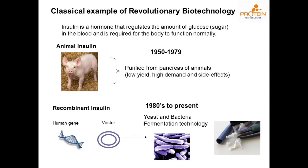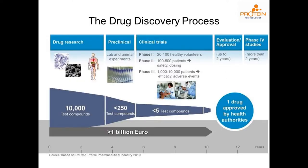A classic example of revolutionary biotech: insulin. From the 1950s to around the 1980s, to inject yourself with insulin you had to extract it from pigs. Now you take the human gene, insert it into yeast, carry out fermentation, and purify the component — that's the manufacturing route. But it takes a long time to develop a drug: from 10,000 compounds it can take up to 12 to 15 years. This is a problem for rare diseases — how can we fast-track this?